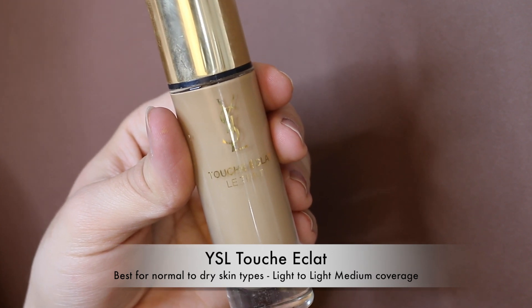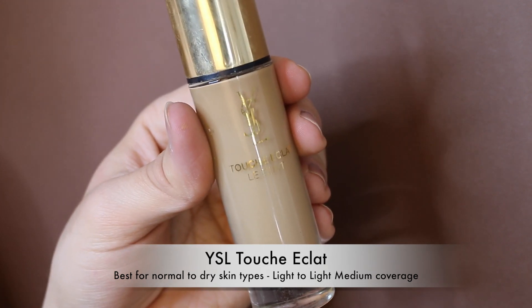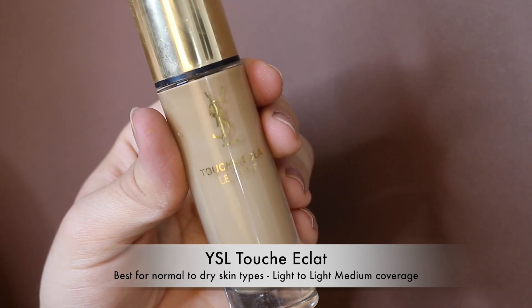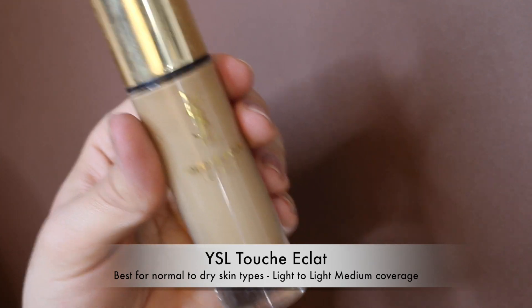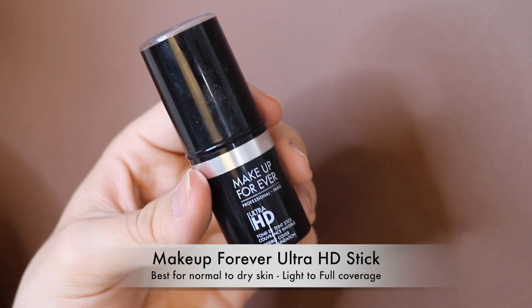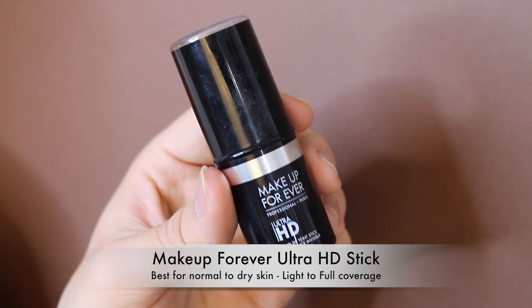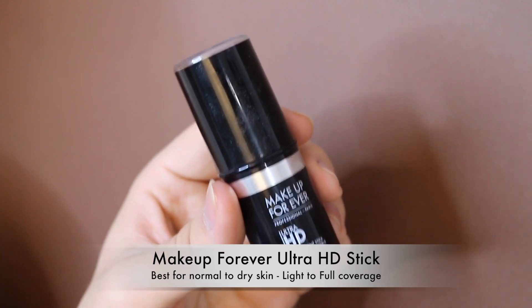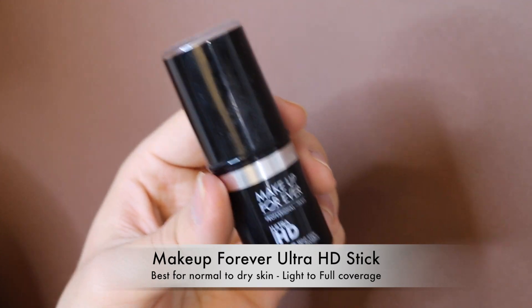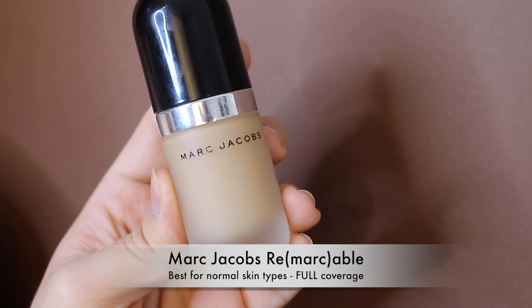The YSL Touche Éclat Foundation is also lovely but doesn't offer enough coverage on its own — you need to build it up, so it won't work if you have acne. Now that my skin is improving I can play with it more again. The Makeup Forever Ultra HD Stick Foundation is an absolute love — it gives light to full coverage depending on how much you use and a beautiful dewy look to the skin.